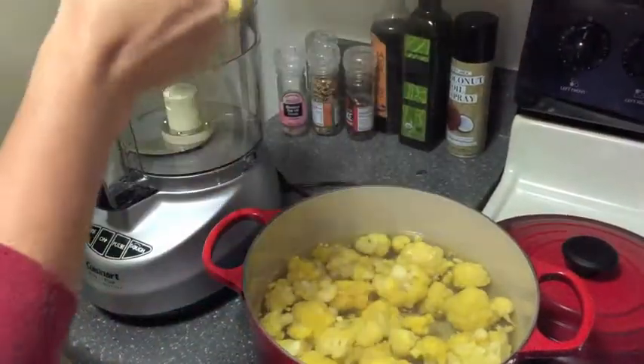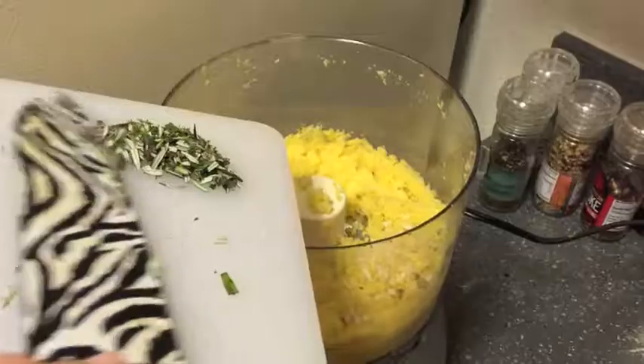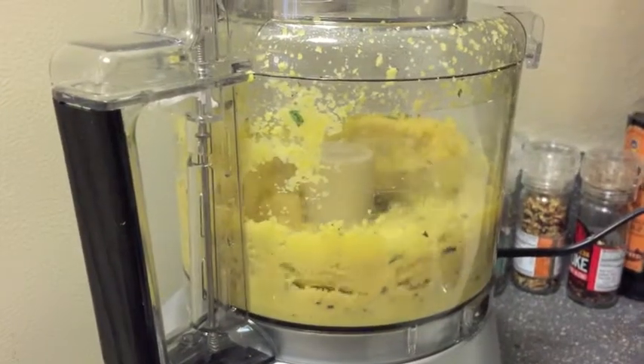Next we're going to make mashed cauliflower, which is a great alternative for mashed potatoes. Because it's made without butter or cream, it's a great dairy-free vegan alternative. Plus, it's fortified with Vita-D and no one will ever be able to taste the difference.